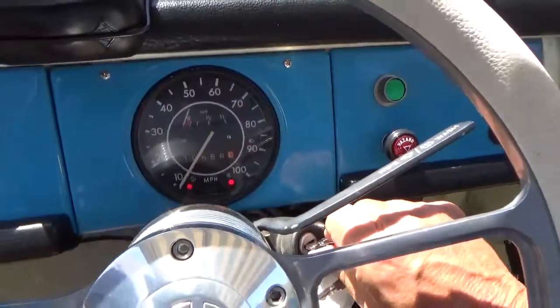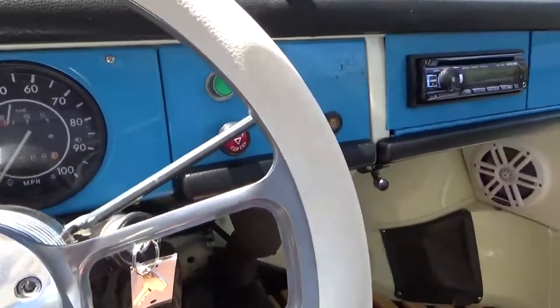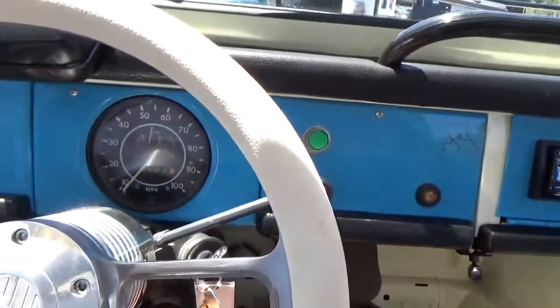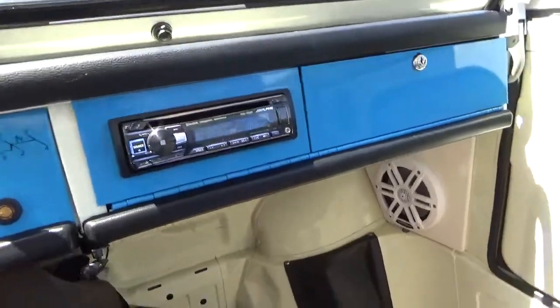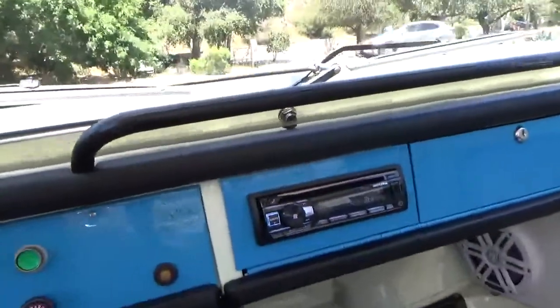The odometer shows 19,000 miles — I would believe that since it was redone. It's a four-speed, as I said, and it's been rebuilt. Let's go for a quick drive. The clutch is really nice and smooth.